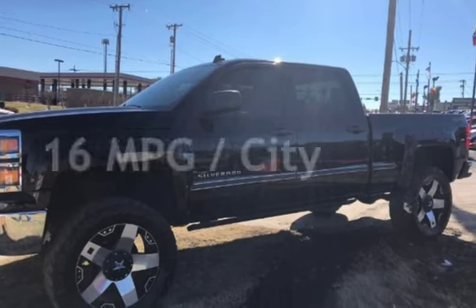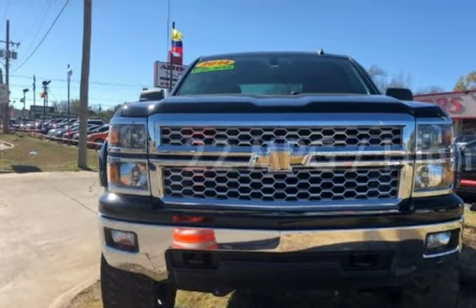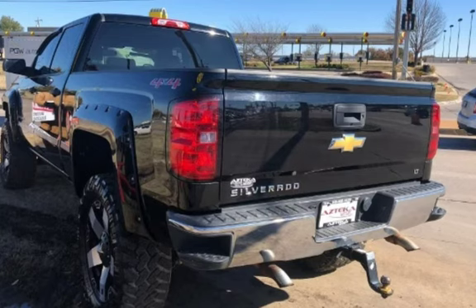Estimated fuel economy for this vehicle is 16 miles per gallon in the city and 22 miles per gallon on the highway. This four-door truck has an eight-cylinder, 5.3-liter V8 engine, with four-wheel drive and an automatic transmission.